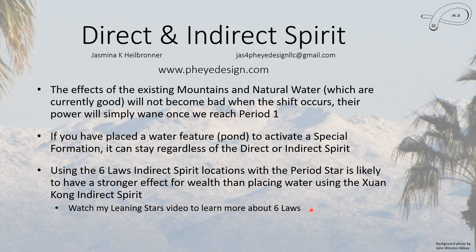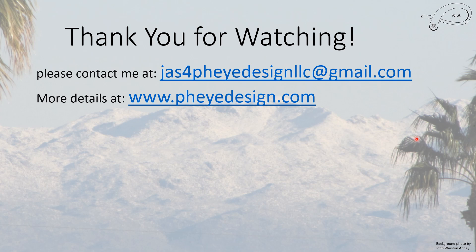You can still benefit from placing water even using the Shrin Kong direct and indirect spirit. So if one place just looks better, feels better, I would say use that. That's basically it — thank you for watching. You can contact me here if you have any questions or leave a comment. This is LLC — not capital I's, these are L's. You can also visit my ad-free website. Thank you again for watching.